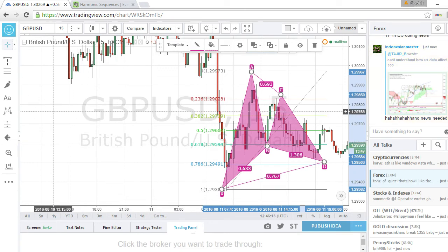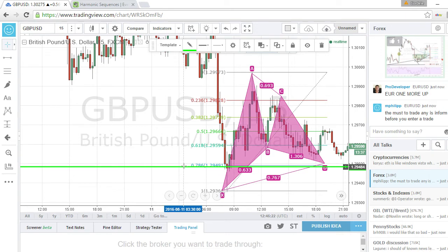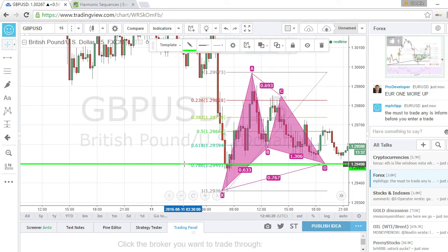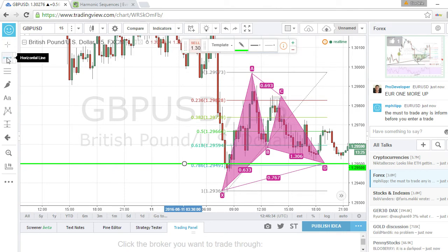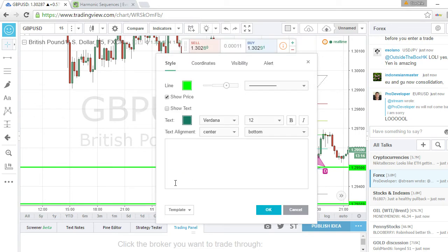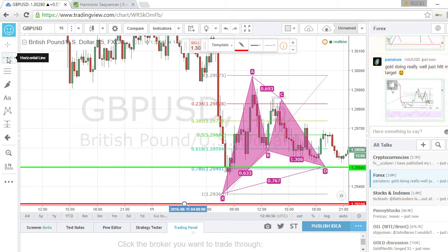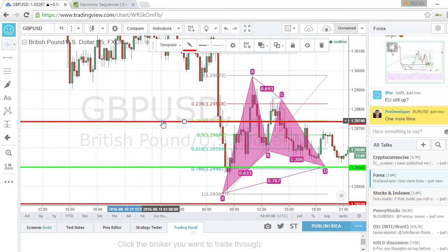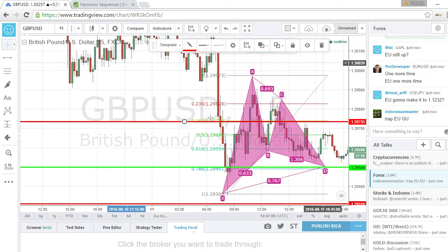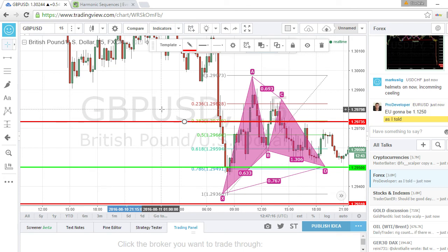So if I were to take this setup, I would look to place my buy limit order just slightly above the 78.6 to make sure I'm filled. You would place your stop loss just below the X leg — not too far below it. And you always want to put your targets at the 38.2 — that's where you want your profit targets. I'm going to play this out tick by tick to show you exactly how this one played out.